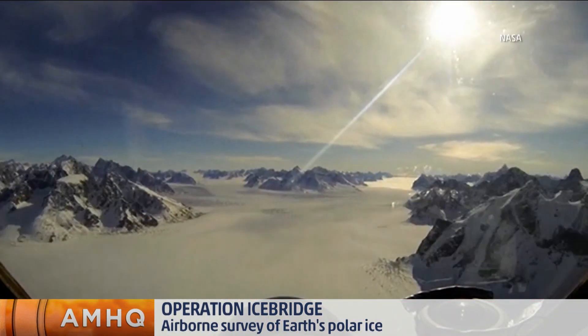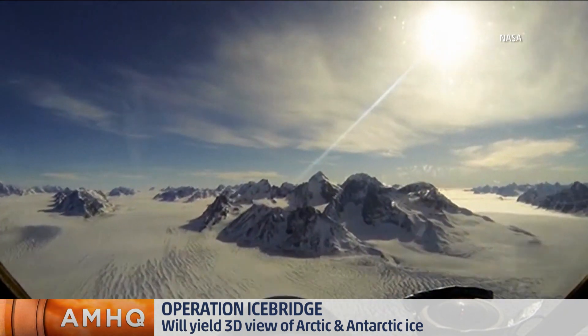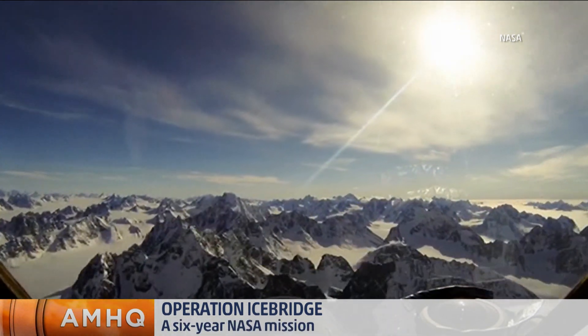Yes, it is used in modeling. We look at things like the bedrock structure underneath the Greenland ice sheet. That will tell us how quickly that ice is going to move when you have things like surface melting or the ocean melting underneath. It's also used in models for Arctic sea ice to predict where the sea ice will be at the end of the summer.